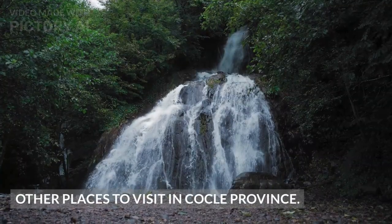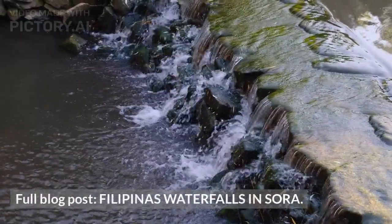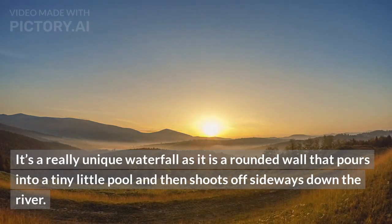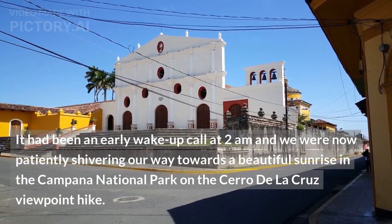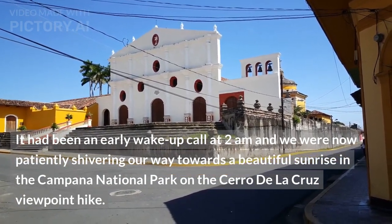Other places to visit in Cocle Province: Filipinas Waterfalls in Sora — it's a really unique waterfall as it is a rounded wall that pours into a tiny little pool and then shoots off sideways down the river. It had been an early wake-up call at 2 a.m. and we were patiently shivering our way towards a beautiful sunrise in Campana National Park on the Cerro de la Cruz Viewpoint Hike.